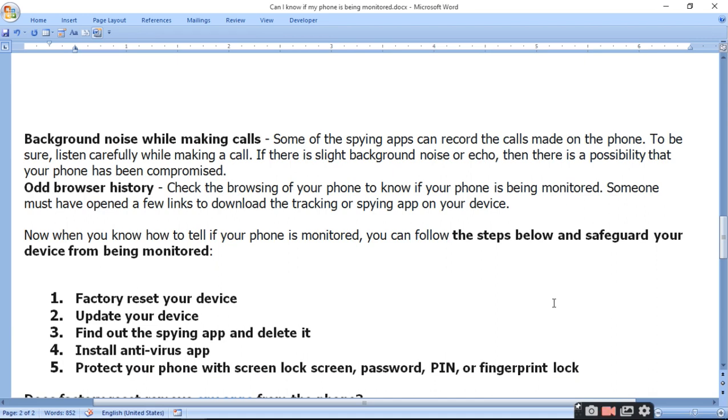Sixth, background noise while making calls. Some spy apps can record calls made on the phone. To be sure, listen carefully while making a call. If there is a slight background noise or echo, then there is a possibility that your phone has been compromised.